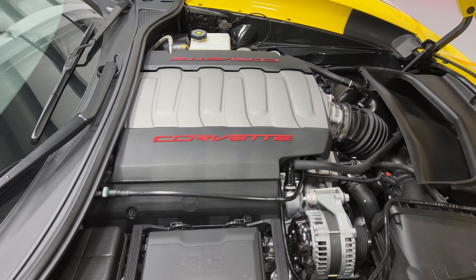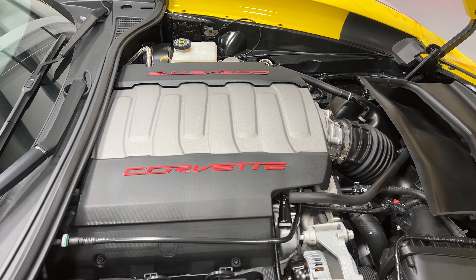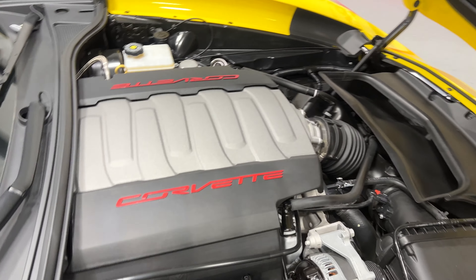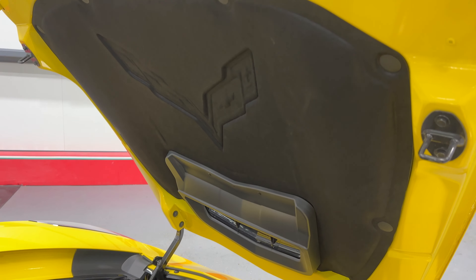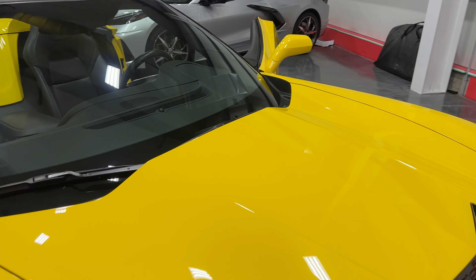Under the hood we've got a V8 6.2-liter motor producing 455 horsepower, paired to an eight-speed automatic transmission. Everything is nice and clean as it should be, and we've got our hood mat with the embossed Corvette logo. I'll go ahead and close the hood.